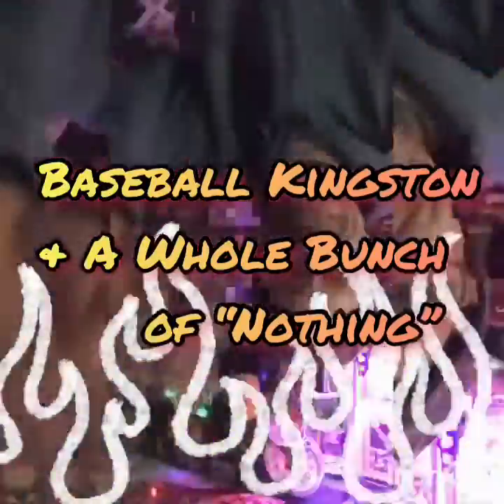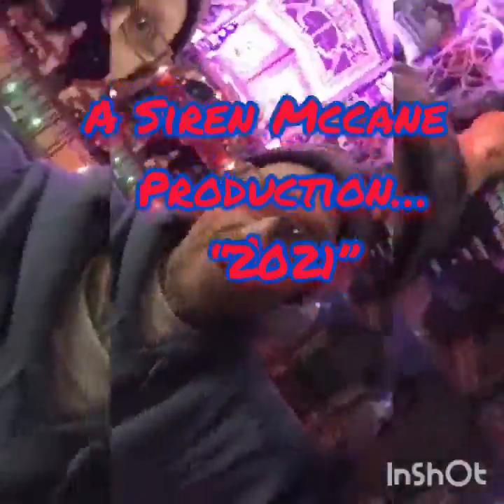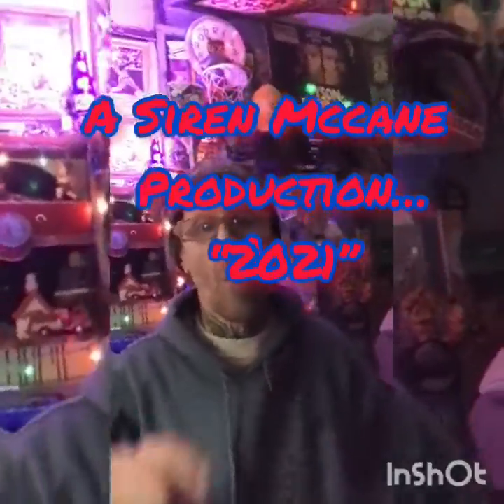You know what it is. Baseball keeps a whole bunch of nothing. It's been a minute. Been a bit busy.